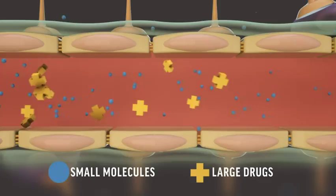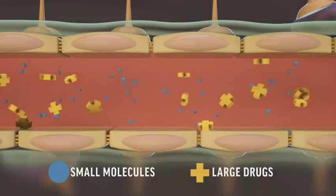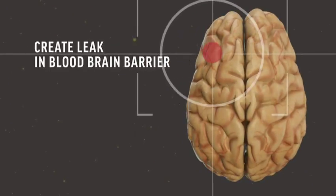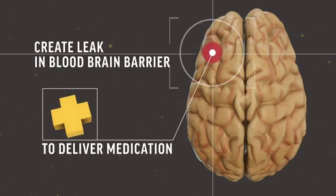Many drugs for cancer, Alzheimer's, and other brain diseases are too big to easily pass through. But what if scientists could make the blood-brain barrier temporarily leak in just the right spot, in hopes of one day helping those medicines sneak inside?